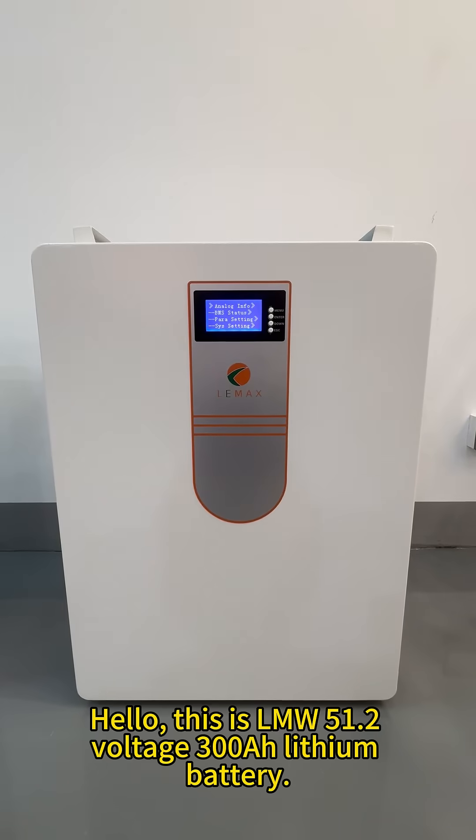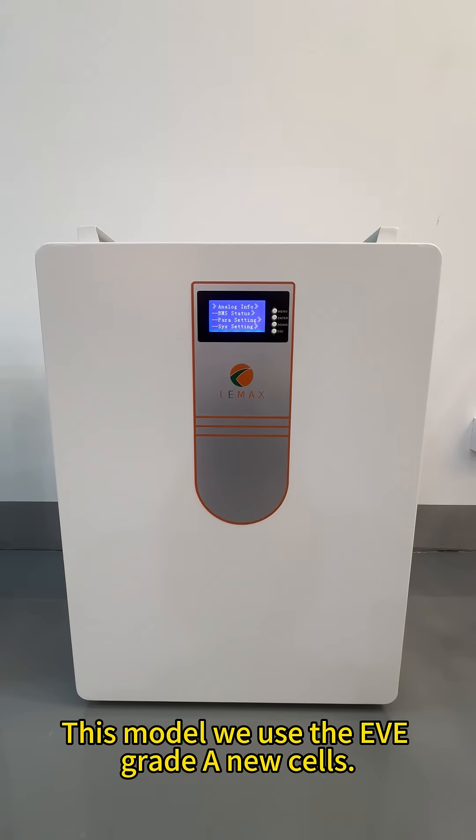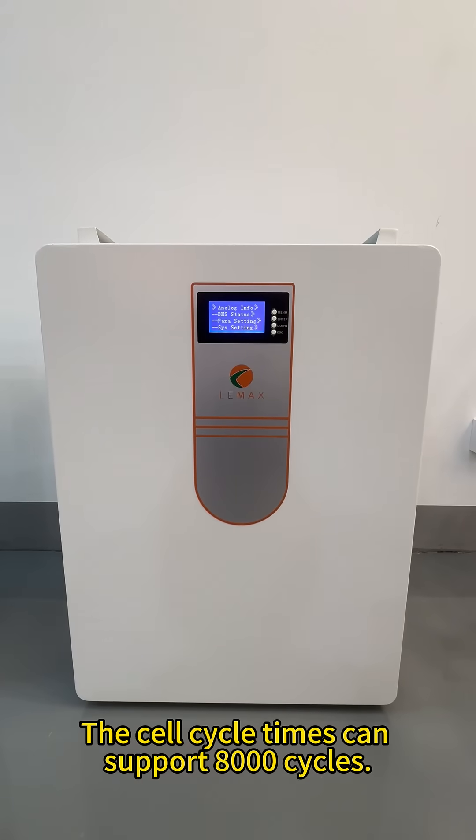Hello, this is LNW 51.2V 300Ah lithium batteries. These models use the EVE grid-A new cells. The cell circuit lines can support 8000 cycles.